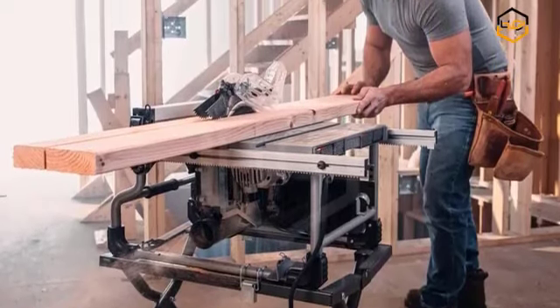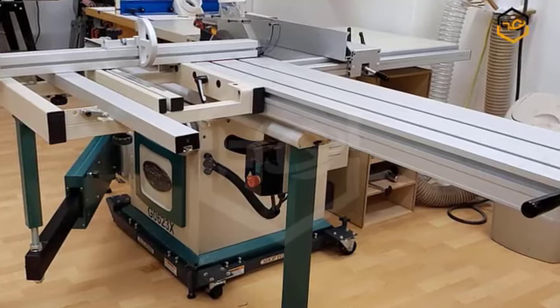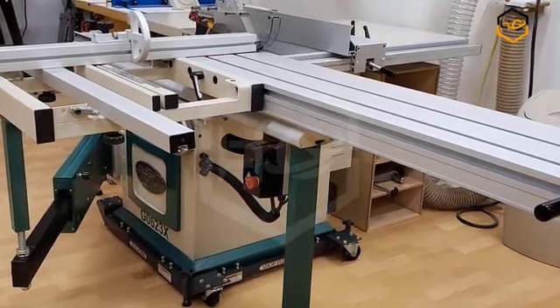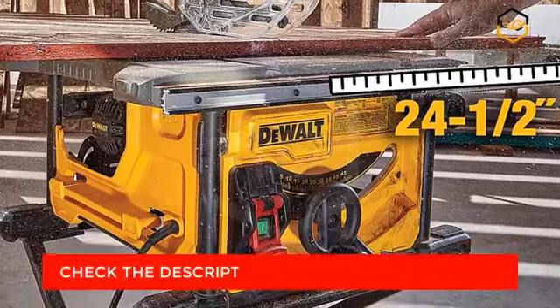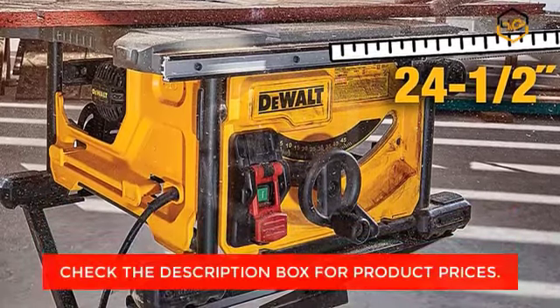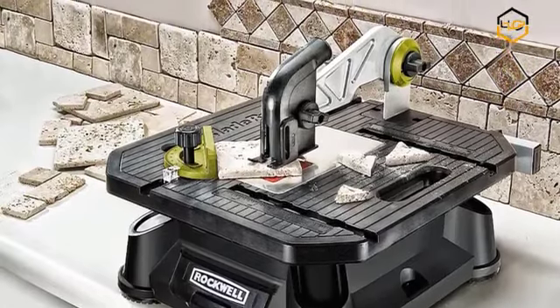Hey guys, in today's video we will be checking out some of the best hybrid table saws available in the market. We have combined them according to their quality, capacity, price, and user satisfaction. You can find more information in the description box below. Make sure to subscribe to our channel or hit the bell icon to be first to know about our videos.